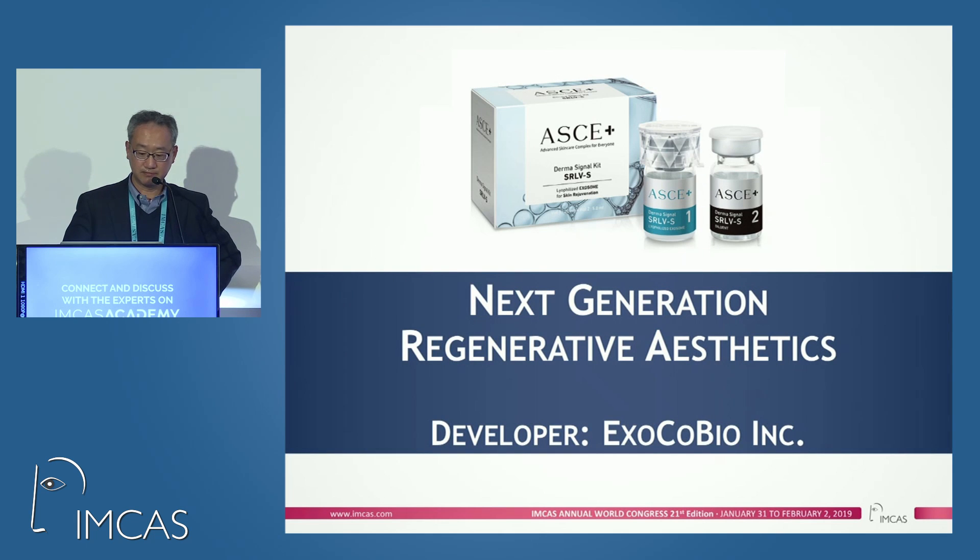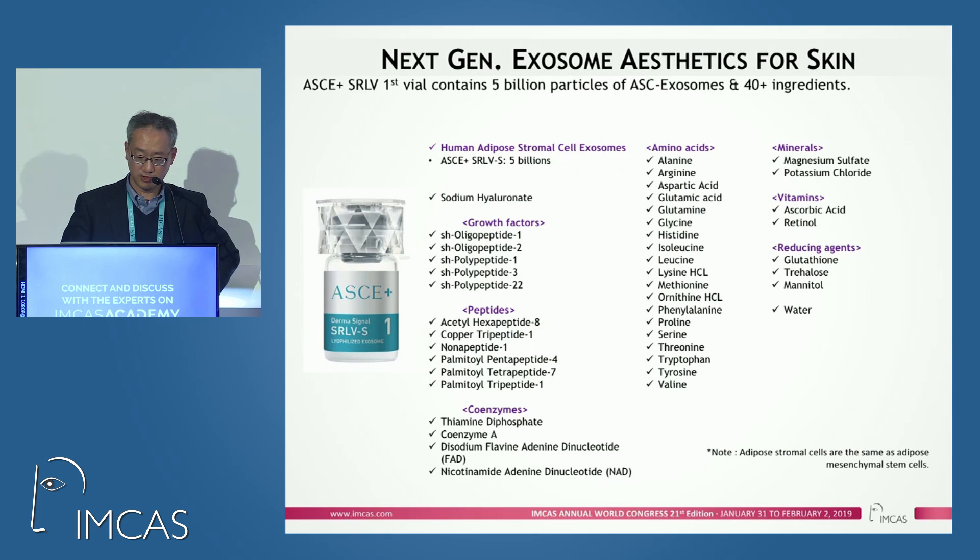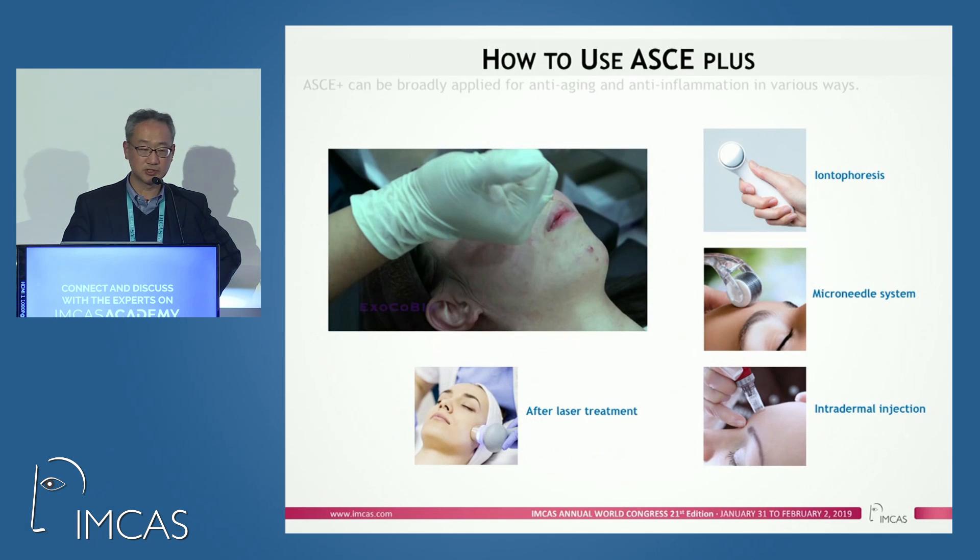Based on these findings, we are commercializing these technologies into our first product, ASG Plus, which is next-generation regenerative aesthetics. ASG Plus contains a large number of exosome particles — 5 billion exosome particles — in addition to other ingredients, and it is a kind of major therapy.